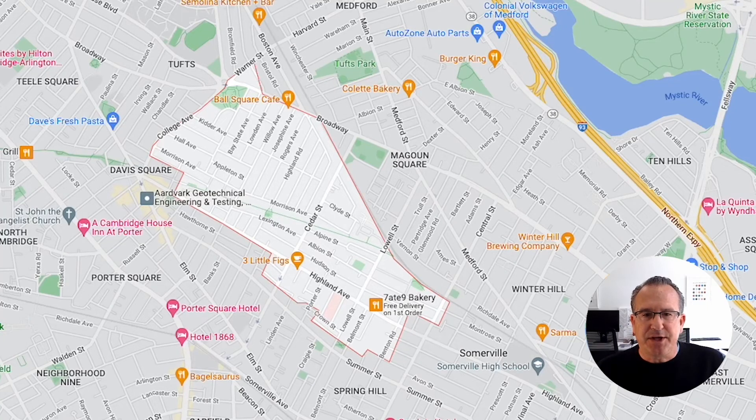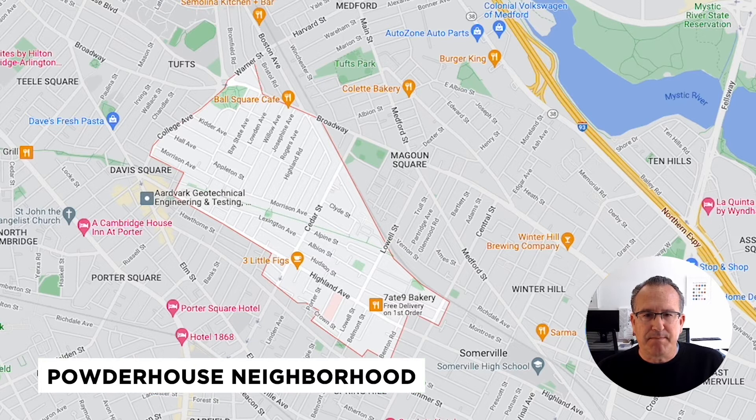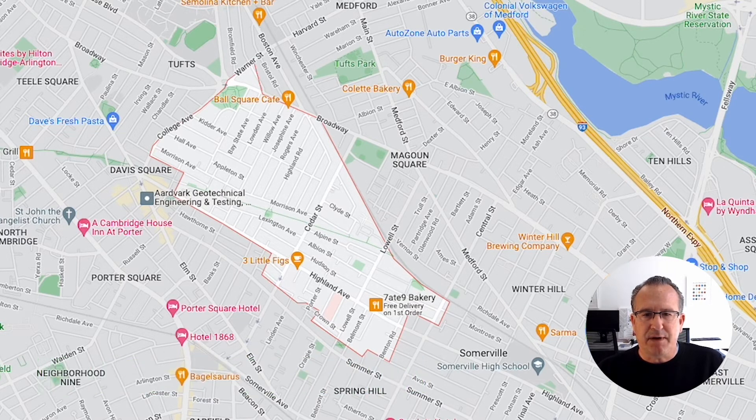In this video, I wanted to share with you the neighborhood known as Powder House. We're on Google Maps here, and Powder House is a neighborhood that, as you can see, is outlined here on the screen.